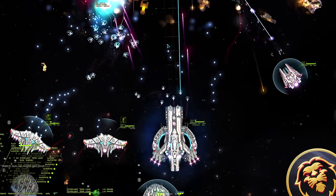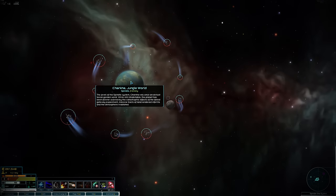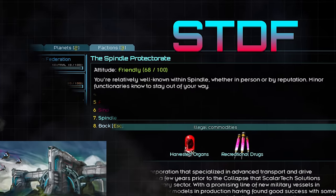Welcome back friends. Ironclad here with a Star Sector mod review. In this video, we'll be answering the question: Who are Scalar Tech Solutions? Or the Spindle Protectorate? Or the Scholar Tech Defense Force? Or just Spindle?